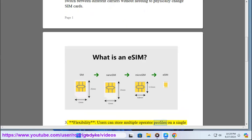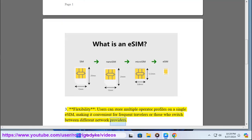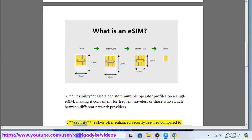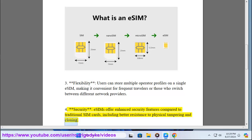3. Flexibility — users can store multiple operator profiles on a single eSIM, making it convenient for frequent travelers or those who switch between different network providers. 4. Security — eSIMs offer enhanced security features compared to traditional SIM cards, including better resistance to physical tampering and cloning.